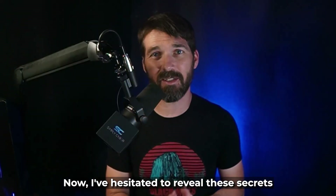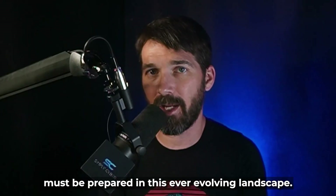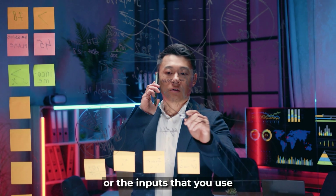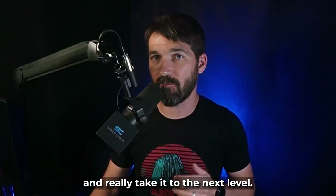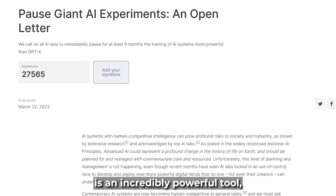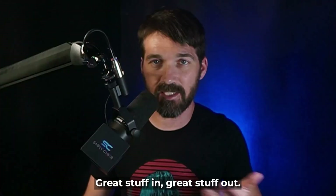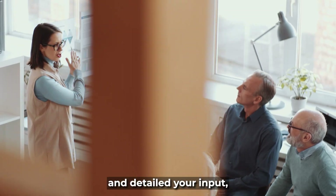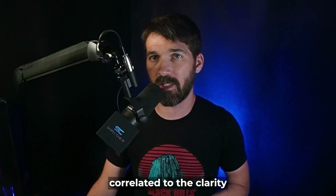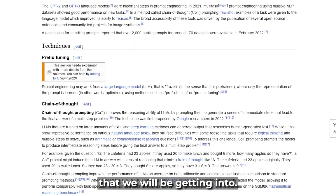I've hesitated to reveal these secrets to the public, but with technology advancing so quickly, you as a cybersecurity practitioner must be prepared in this ever-evolving landscape. So let's dive into ChatGPT and show you the prompts or the inputs that you use to optimize your resume and really take it to the next level. It's important to remember that ChatGPT is an incredibly powerful tool, but its effectiveness relies on the information and instructions you provide. Garbage in, garbage out — great stuff in, great stuff out. The more specific and detailed your input, the better and more tailored the output will be. The quality of output is directly correlated to the clarity and precision of your input.